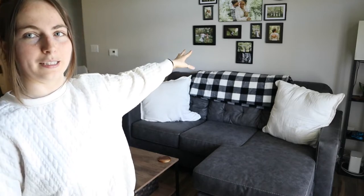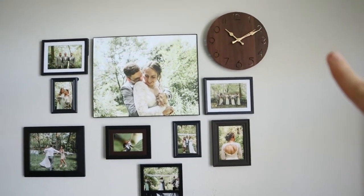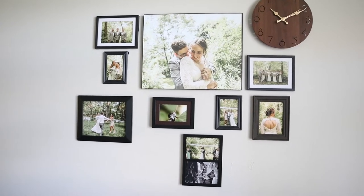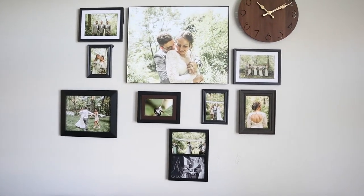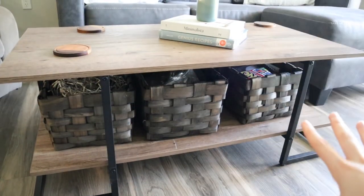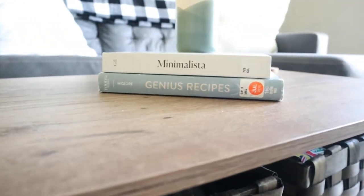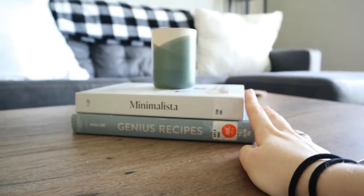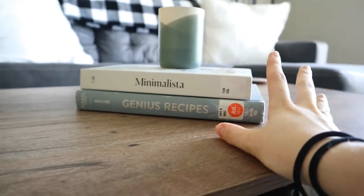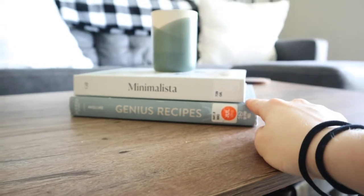We have this really nice gallery wall up here — the picture frames we picked up at random stores, and the clock up here we got off Amazon on our wedding registry. I love that we printed out some of our wedding photos; it makes it so personalized and makes me think of a happy day. We have the coffee table, also from Amazon. The baskets underneath for storage are from Meijer. I also have some books sitting here with a candle — the books are actually from the library. I got the idea of using library books as decorative coffee table books from Alison Bickerstaff.